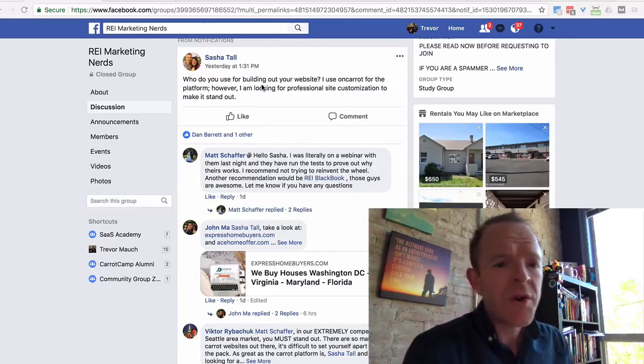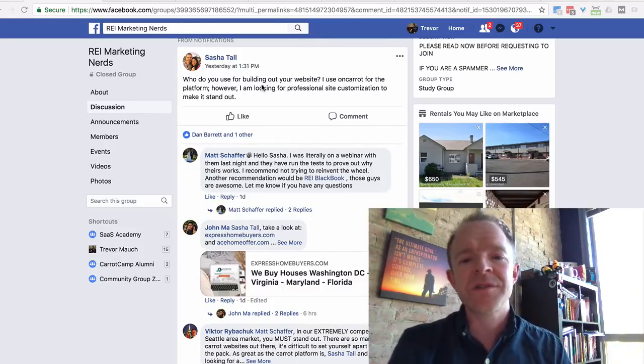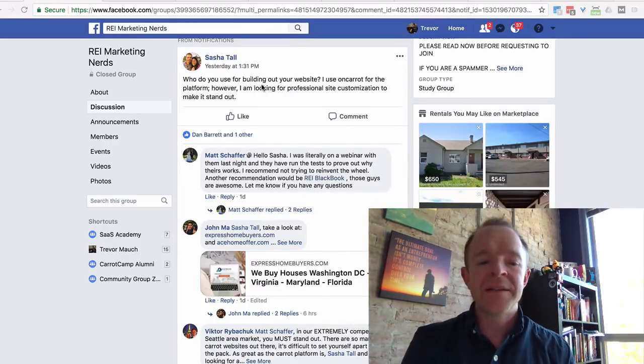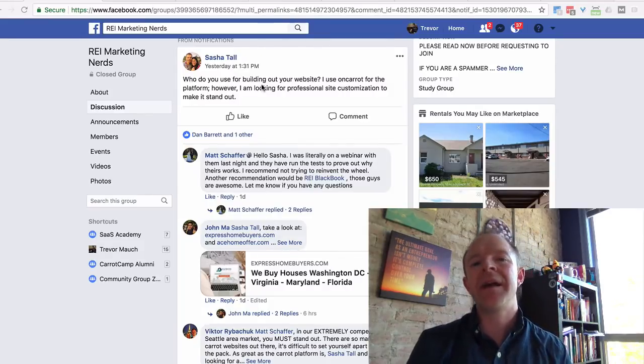Here's the question from a client named Sasha: 'Who do you use for building out your website? I use Carrot for the platform, however I'm looking for professional site customization to make it stand out.' That's an amazing and valid question - something you should be asking in your business: how can I stand out?